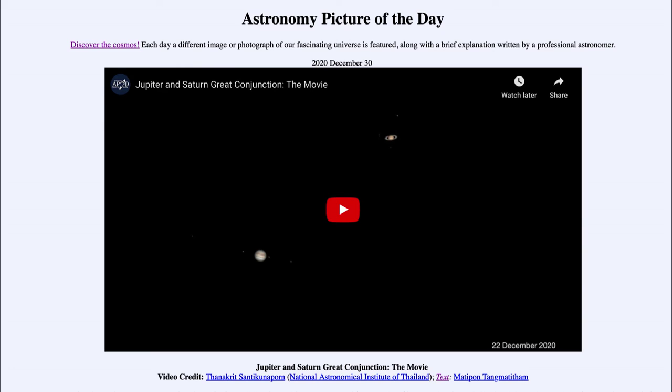That is apod.nasa.gov/apod. Today's picture for December 30th of 2020 is titled 'Jupiter and Saturn Great Conjunction: The Movie.' This is a short video clip showing images of Jupiter and Saturn and their relative spacing over a period of time, relating to the great conjunction that occurred just over a week ago on December 21st.